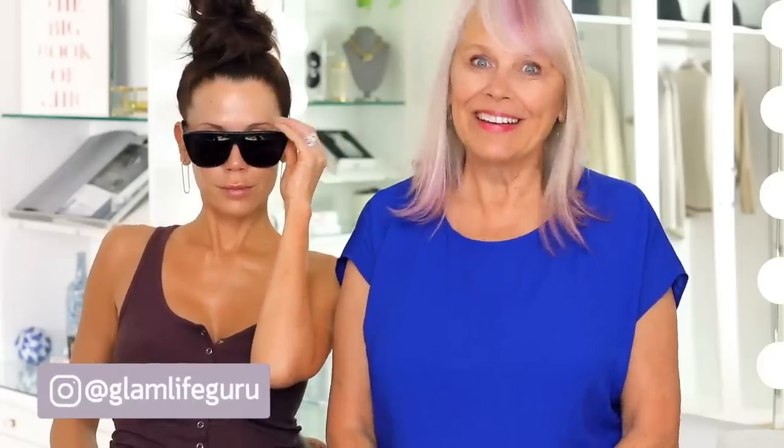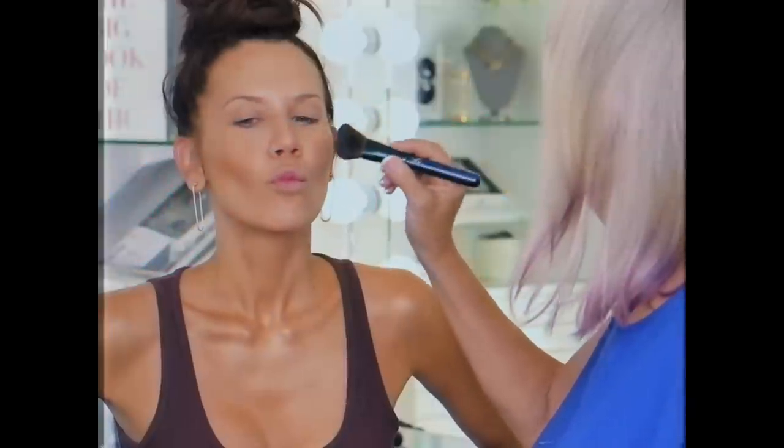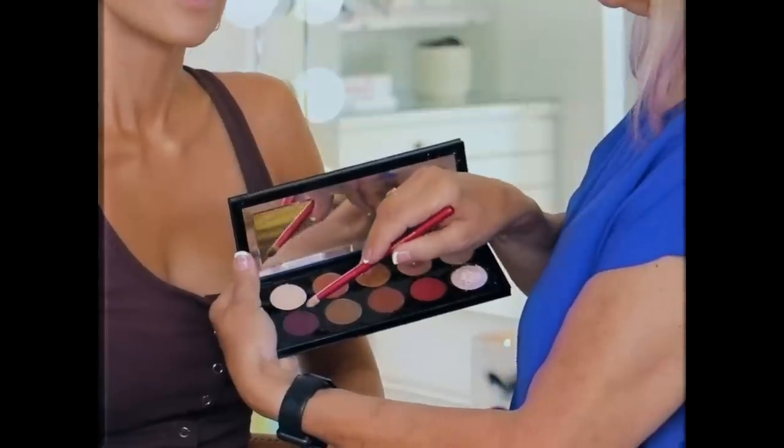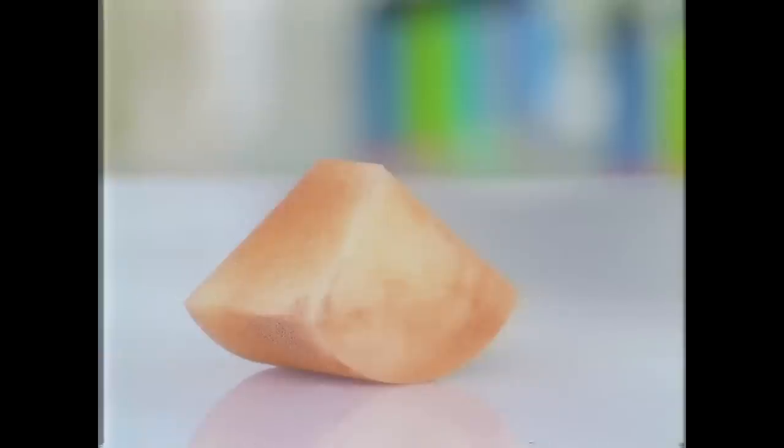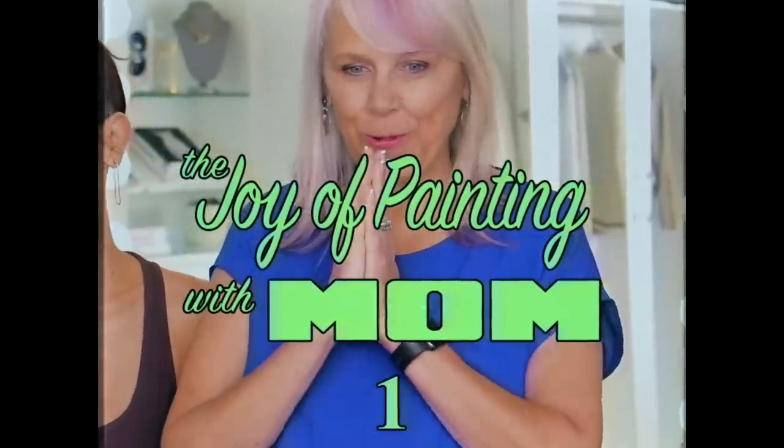Hey guys, I'm back. I'm doing a Logan. I have a makeup artist today, you guys — Mom is the makeup artist.